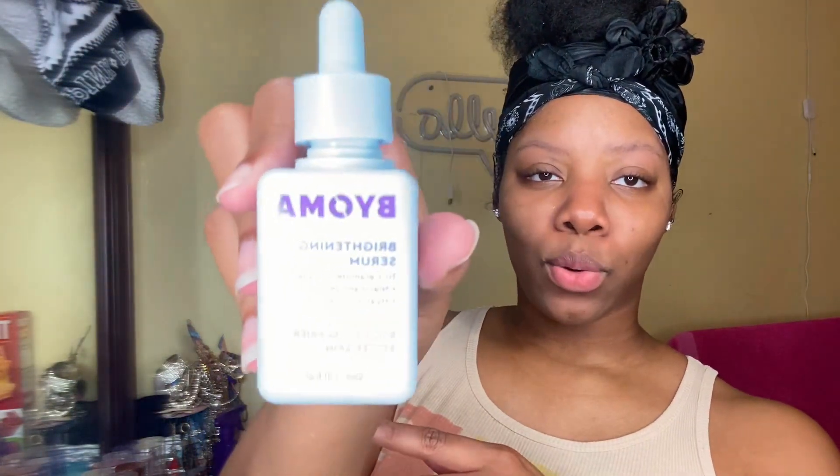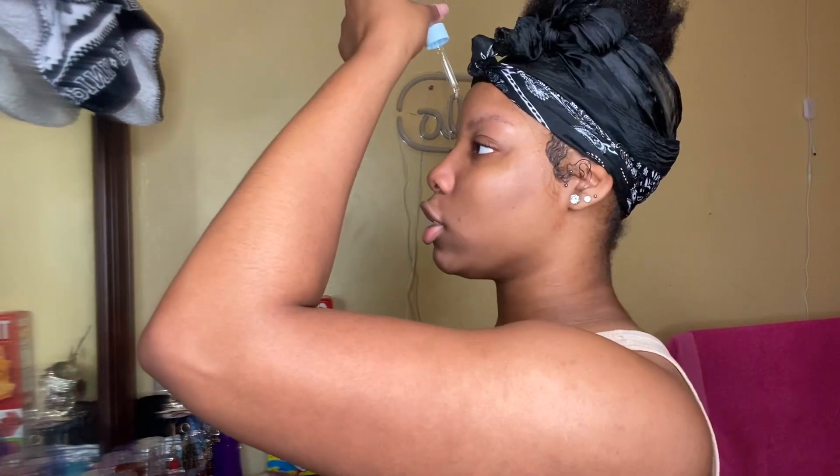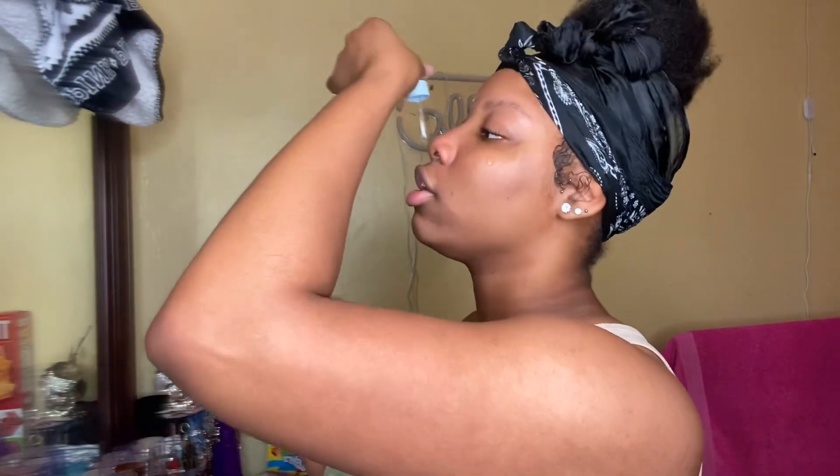Now that I'm done washing my face — today is Wednesday and I use different serums for different days of the week. This is the one I use on Wednesday; it's a brightening serum. I started using this during the summer because you know how people's skin tones tend to change during different seasons, but I still continue to use this just to keep my face going.